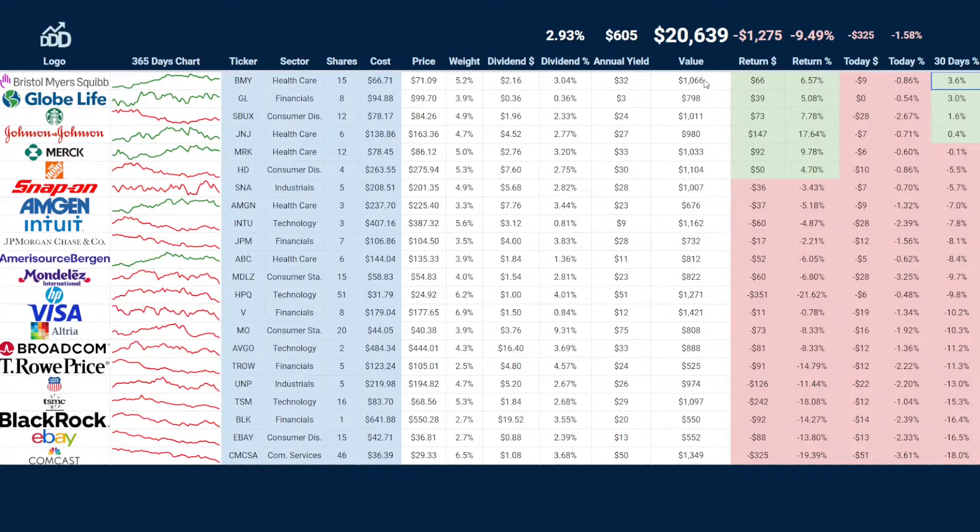All in all, that makes the total value of my dividend stocks about $20,600, with a dividend yield close to 3 percent and annual yield about $600. The return for these holdings is now minus 9.5 percent. I actually made this portfolio tracker in Google Sheets — if you'd like a copy or want to learn how to build your own, there are links in the video description.